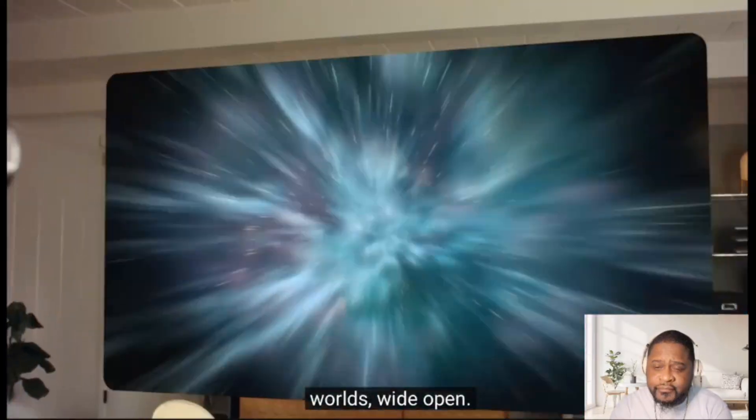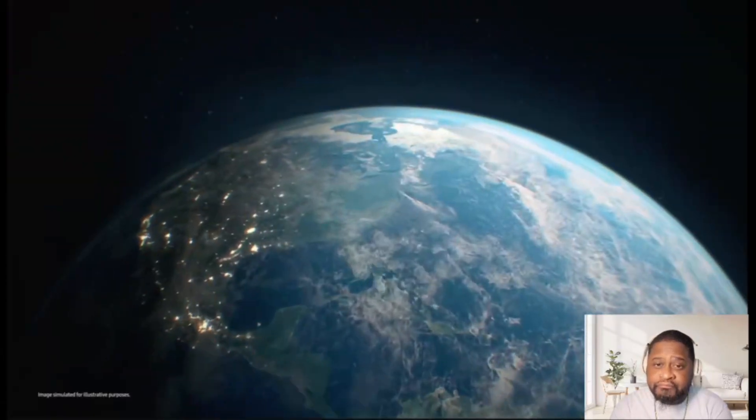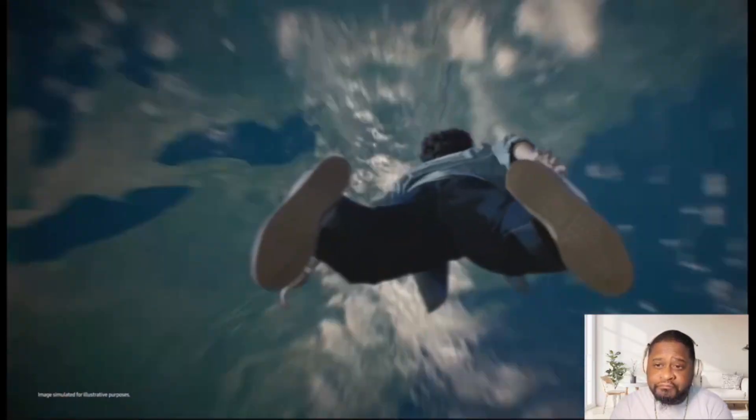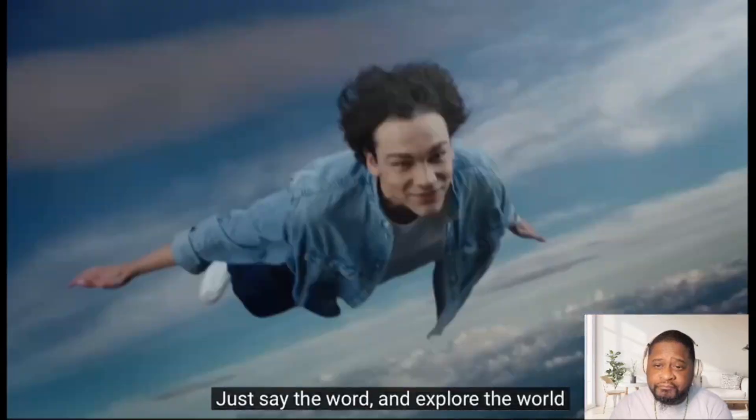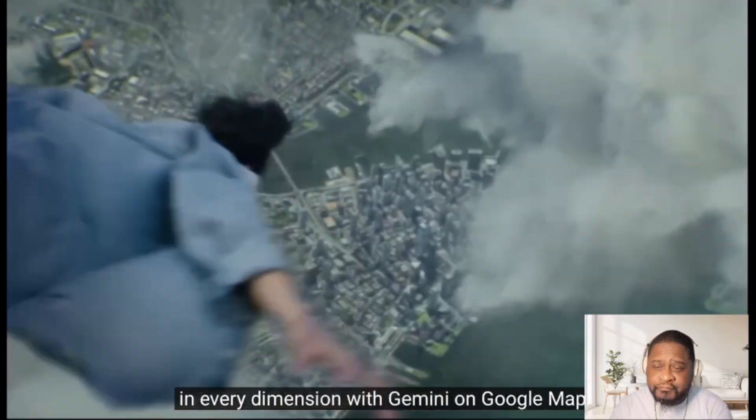Worlds wide open. Gemini, take me to New York. Just say the word and explore the world in every dimension with Gemini on Google Maps.